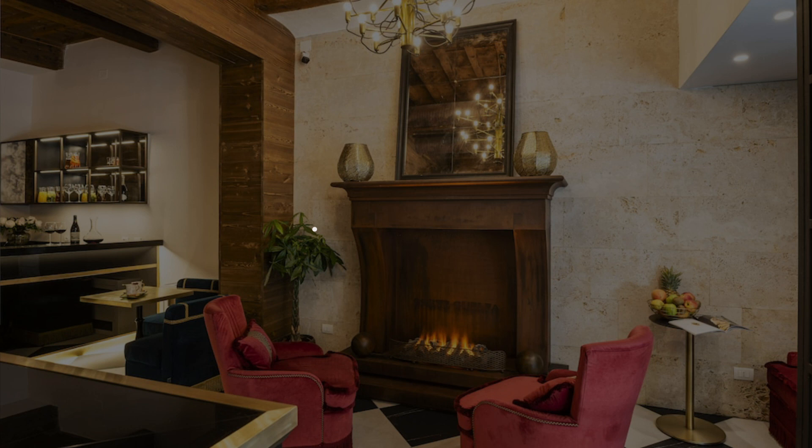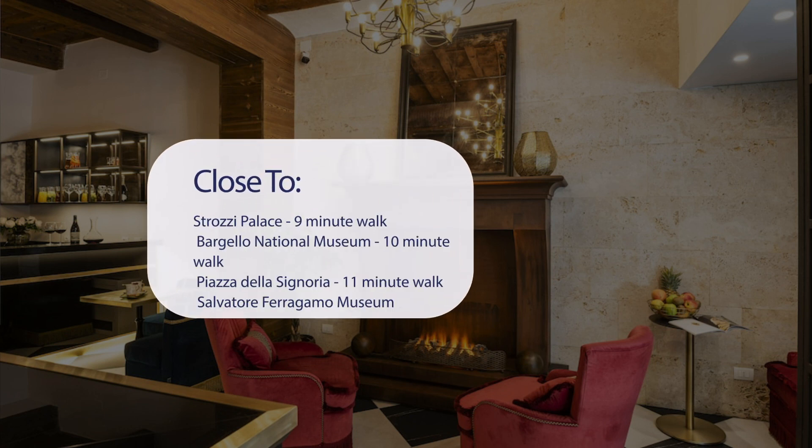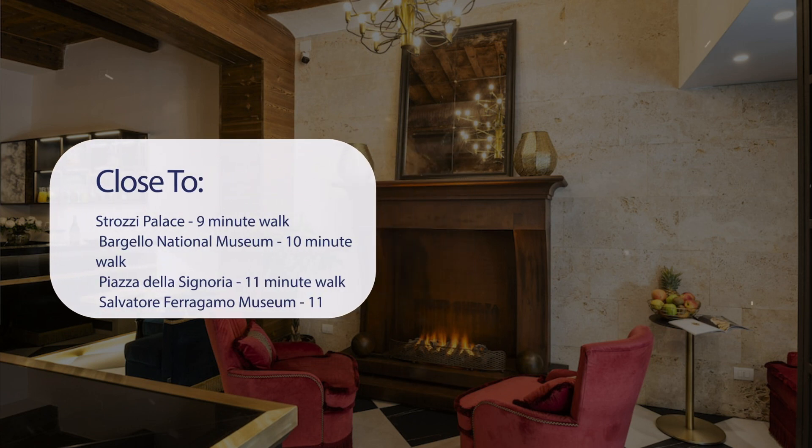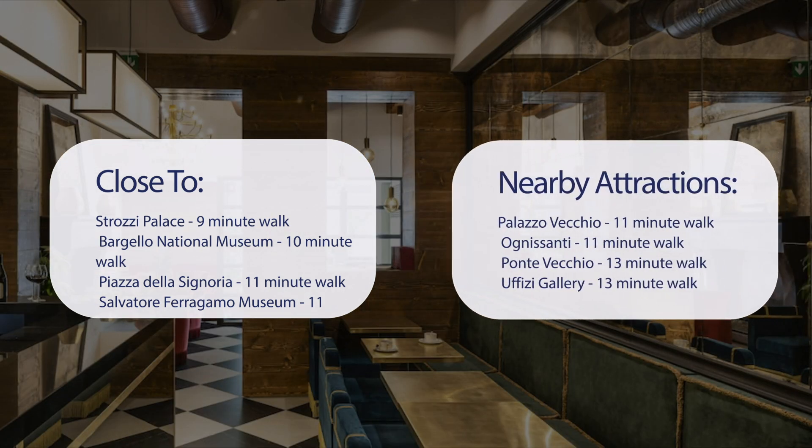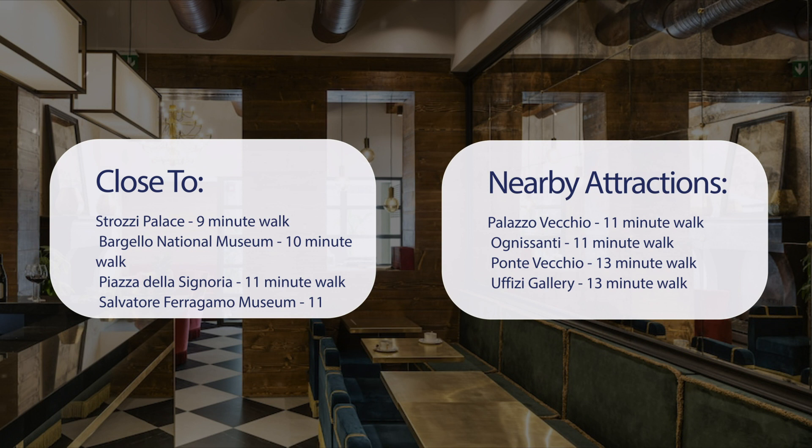It has a pretty good location. It's pretty close to Strozzi Palace (9-minute walk), Bargello National Museum (10-minute walk), Piazza della Signoria (11-minute walk), Salvatore Ferragamo Museum (11-minute walk), and also close to attractions like Palazzo Vecchio (11-minute walk), Ognisanti (11-minute walk), Ponte Vecchio (13-minute walk), and Uffizi Gallery (13-minute walk).